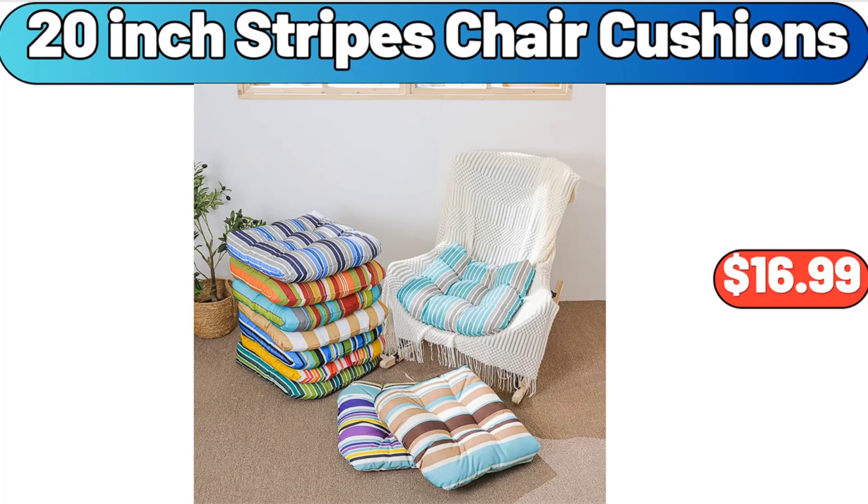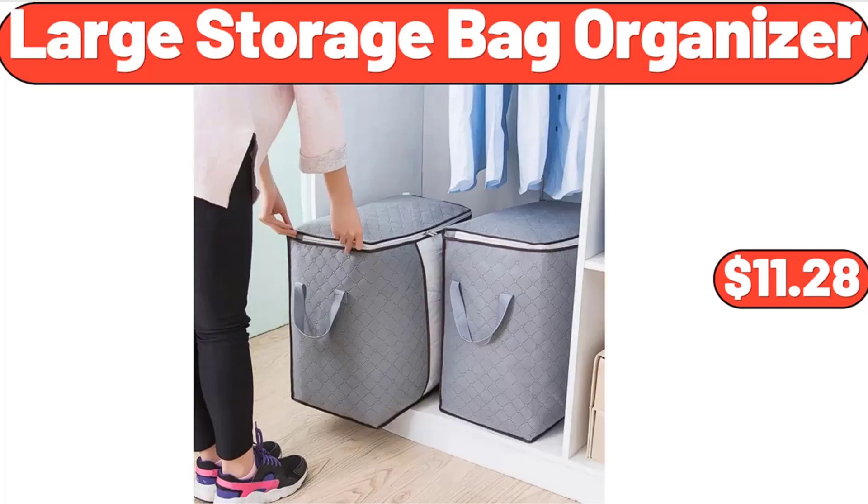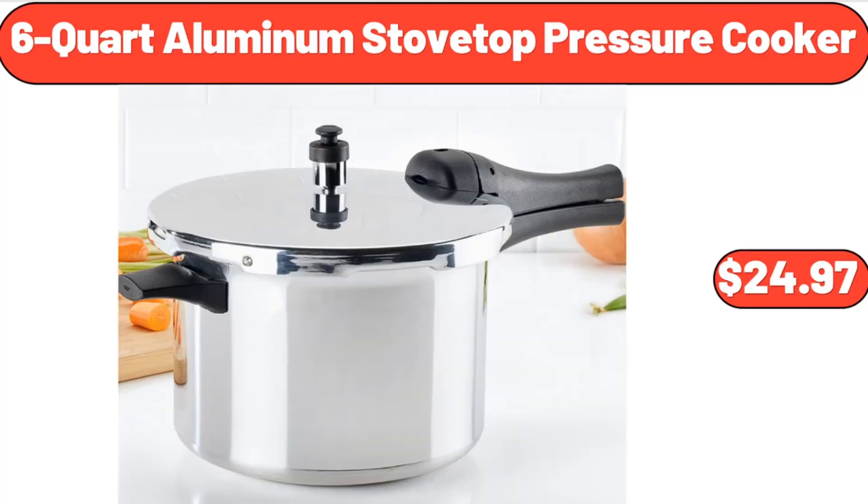Copia 20-Inch Stripes Chair Cushions, $16.99. Large Storage Bag Organizer, 2-Pack, $11.28. 6-Quart Aluminum Stovetop Pressure Cooker, $24.97.